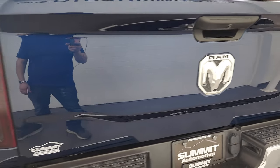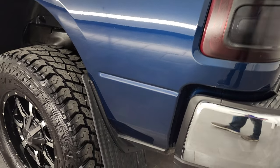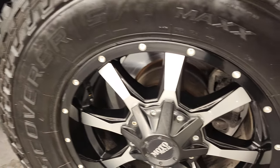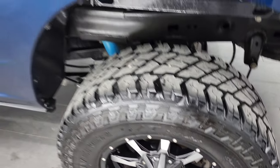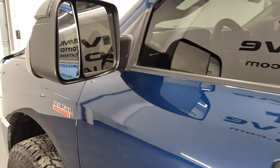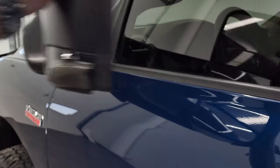The tailgate shuts nice and easily and solidly. Going down the driver's side, it's just as clean as the passenger's side — no dents or dings on the box. The back rim on this side is in very nice shape as well. The doors look really good, and it has the heated fold-up tow mirrors that fold up and fold in.